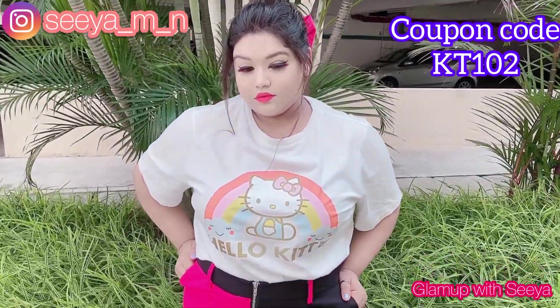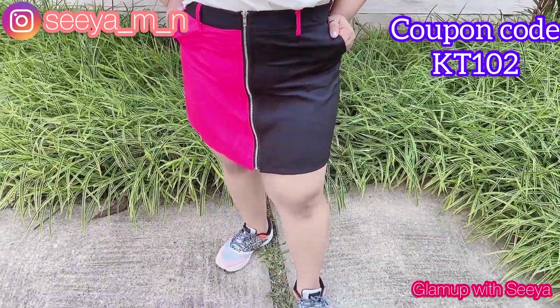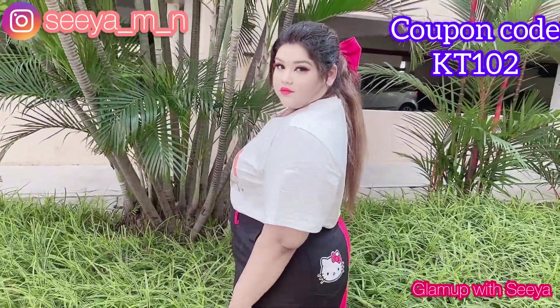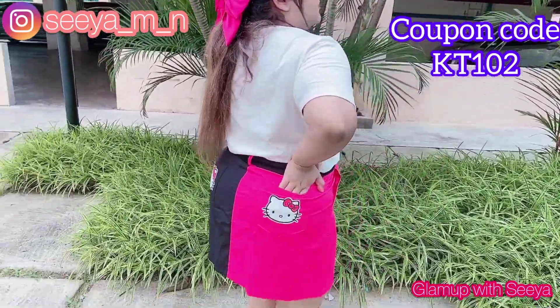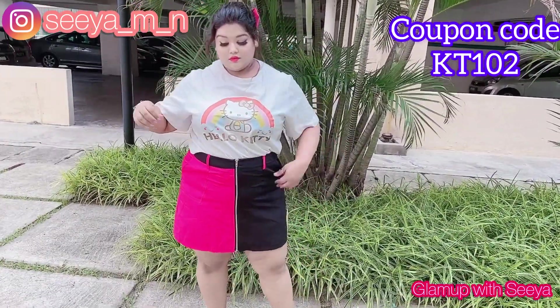Next is this cute t-shirt and a skirt. This is not a set — it's a separate skirt and t-shirt, again with the Hello Kitty logo. It's super cute. The t-shirt is oversized and cropped and I absolutely love it. Just look at the cute skirt — it has this Hello Kitty print on the back and the fit is amazing.